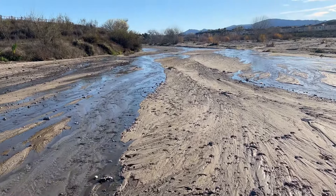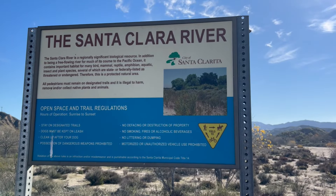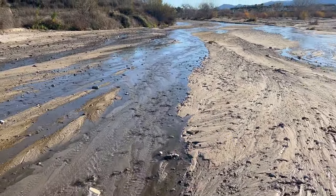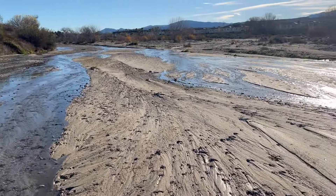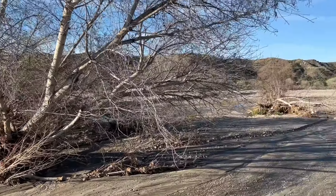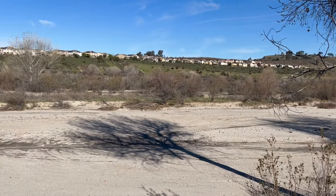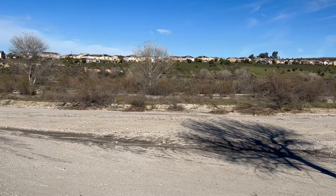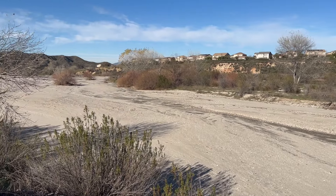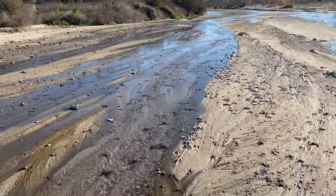This is the Santa Clara River in Los Angeles, just near Santa Clarita. The river has this enormous wide riverbed that stretches for miles and miles, and almost always it's completely bone dry. But there are little sections like this one where water appears.